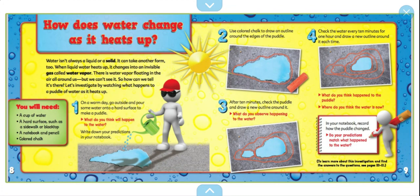After 10 minutes, check the puddle and draw a new outline around it. What do you observe happening to the water? What do you think will happen to the puddle? Where do you think the water is now? In your notebook, record how the puddle has changed.